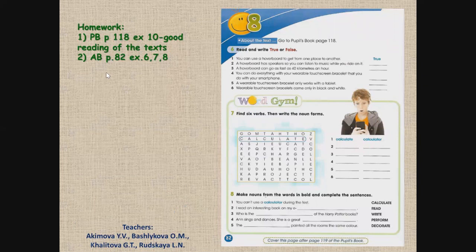Homework. Pupils' book, page 118, exercise 10: good reading of the texts. Activity book, page 82, exercises 6, 7, and 8. Домашние задания: страница 118, упражнение 10 — хорошо прочитать тексты. Activity book, страница 82, упражнения 6, 7, 8. Exercise 6: read and write true or false — прочитай и напиши, согласно нашим текстам, правда или неправда. Exercise 7: find 6 verbs, then write the noun forms — найди 6 глаголов и сделай из них существительные. Сделай из глаголов существительные и поставь их в пропуски. And now, thank you for the lesson. See you. Goodbye.